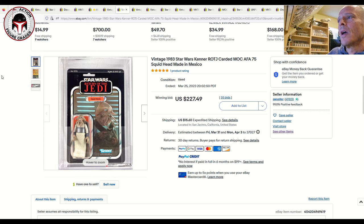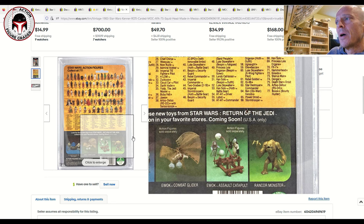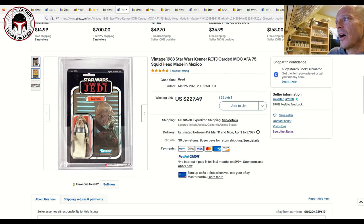Next was a clear blister made-in-Mexico Lili Ledy Squid Head on a 77-back A, graded 75, 85, 85. I have one in my collection — found mine for $150 ungraded and it graded straight 85s with Collector Archive Services. This one has a factory punch through the back of the card at the Return of the Jedi section — confirming it's the made-in-Mexico Lili Ledy version made for the US market. Sold for $227.49 — a great buy.